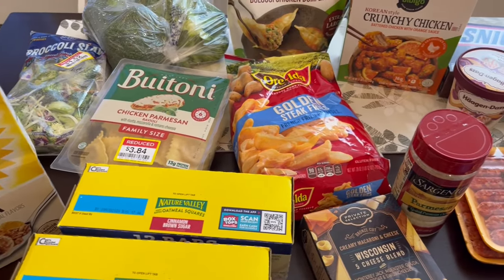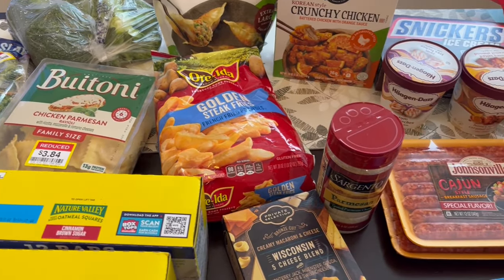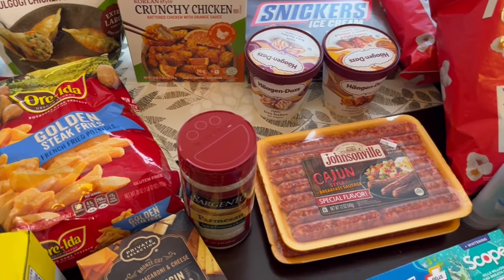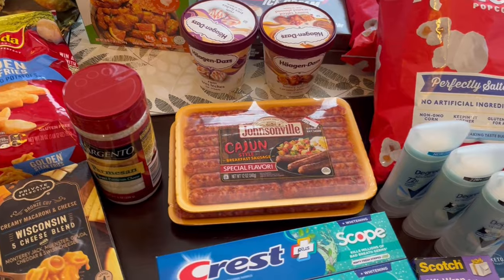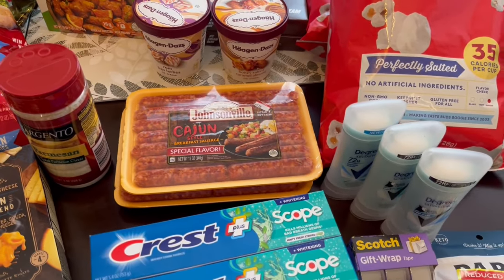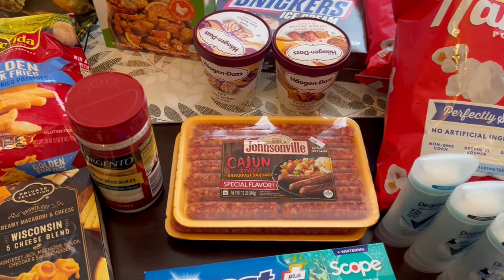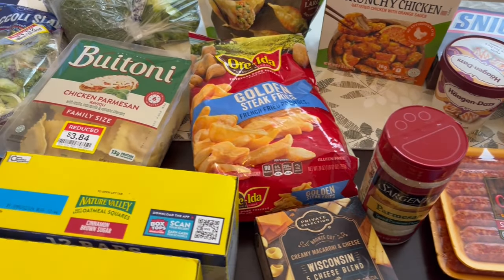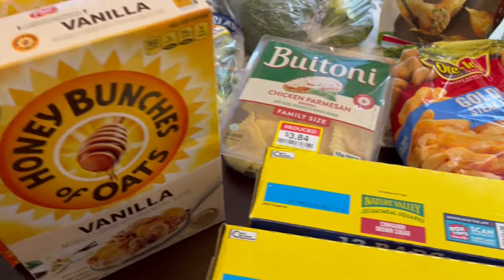Hey guys, welcome back to our channel. My name is Andrea with Foodimentary, Adventures in Food. I am here today with a Kroger fill-in haul. Today is Wednesday, February 14th, so their new deals came out today. I found some great stuff and I wanted to share it with you all, so I'll start over here with the honey...